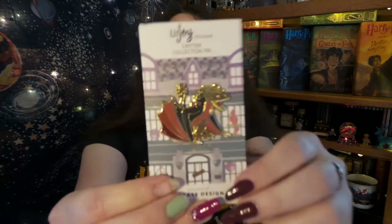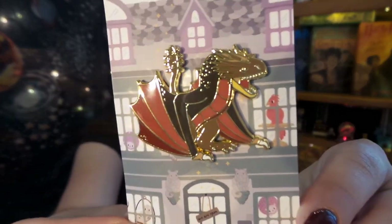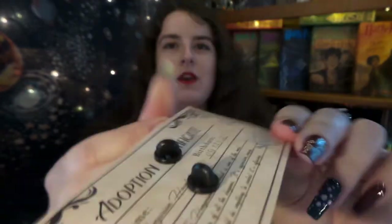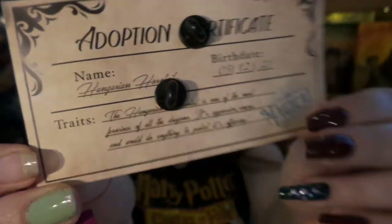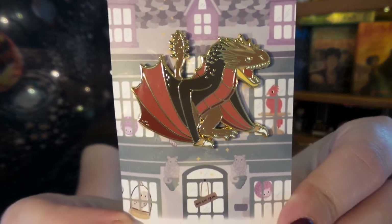Up next we have some pins. The first one is part of the Critter Collection they're doing this year for LitJoy, and it is a fabulous dragon. Absolutely gorgeous. We have the little Adoption card on the back, and it is the Hungarian Horntail — the most ferocious of all dragons. It is aggressive, angry, and would do anything to protect its offspring, and it is beautifully done in this enamel pin. I cannot wait to put it on my Harry Potter pin banner.